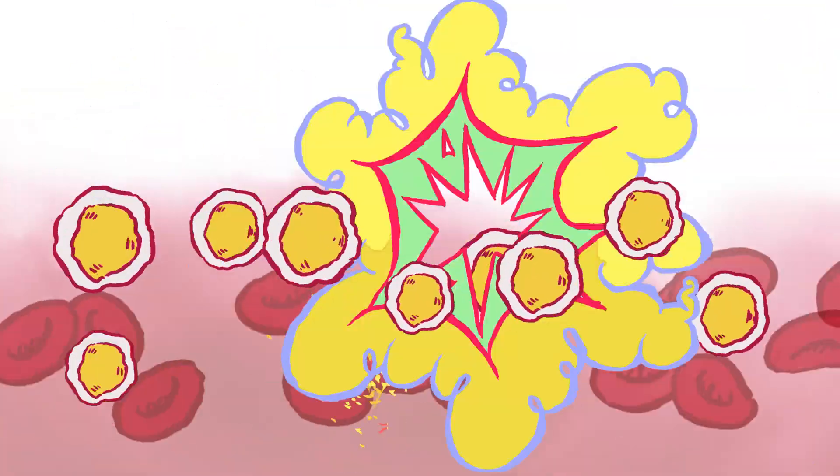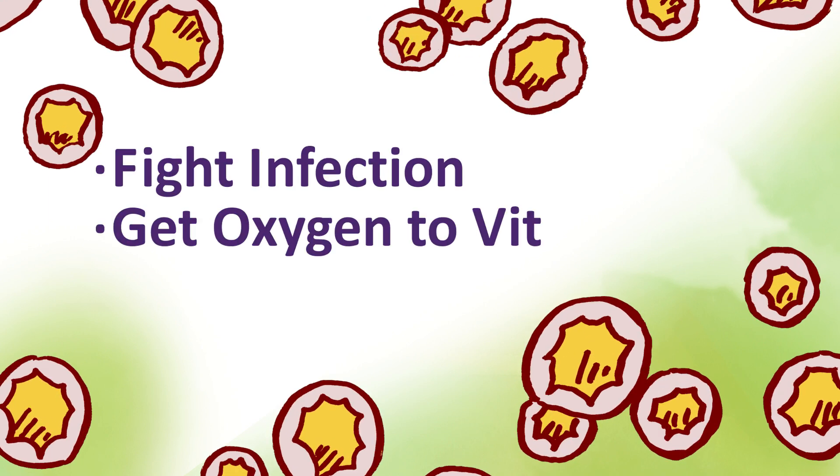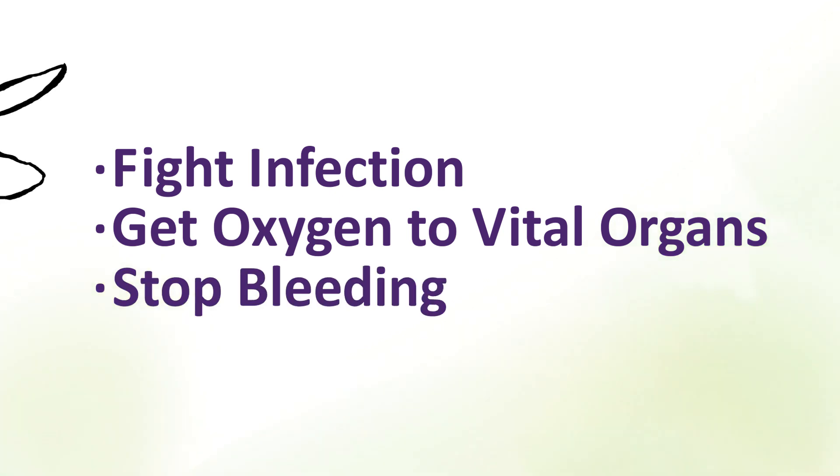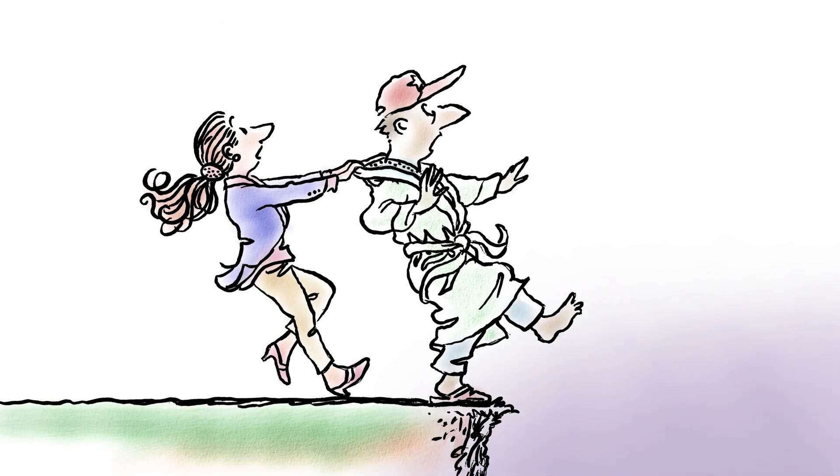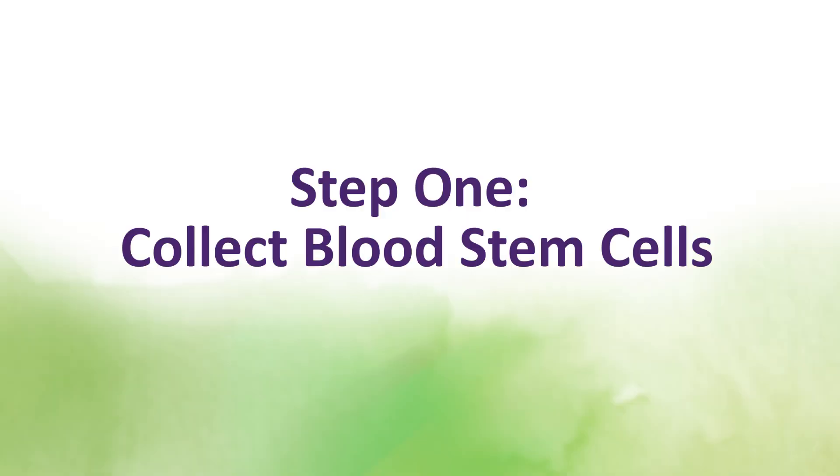These important cells are called blood stem cells. Without these stem cells, your body cannot produce blood cells to fight infection, get oxygen to vital organs, or stop bleeding. An autologous stem cell transplant rescues you from this serious side effect.